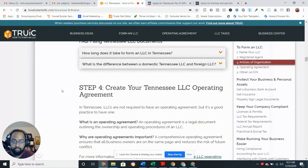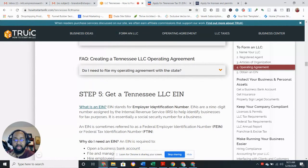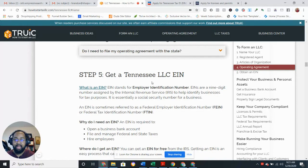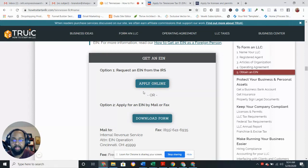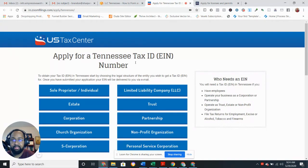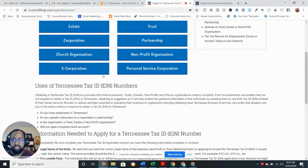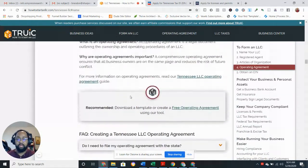Another form you want to keep is your operating agreement. They help you with templates to write that up — it's pretty easy. Also make sure you get your EIN, that's your Employer Identification Number with the IRS. They let you know where you can get that for free. You apply for your Tennessee EIN there.